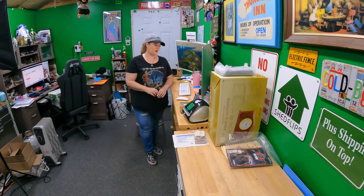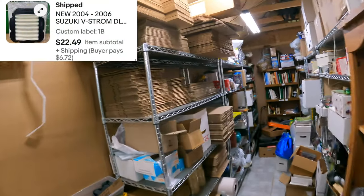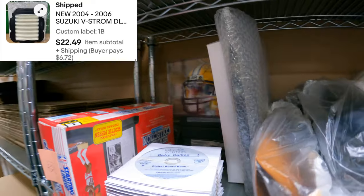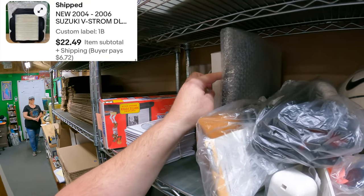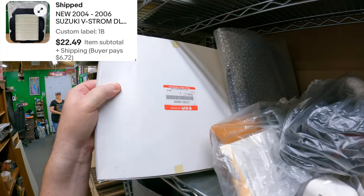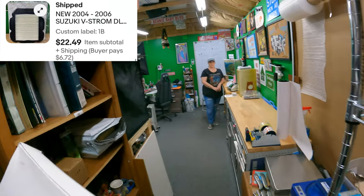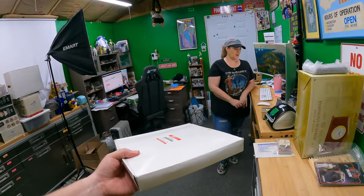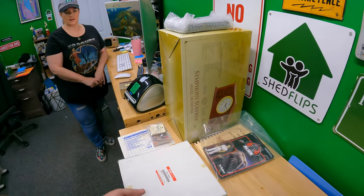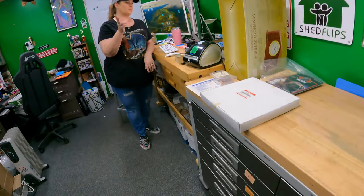One Bravo - air filter for a Suzuki. I have no idea when and where we got this. I wonder if that was from the eBay store buy, because we missed the bend on that. That's all for $22.49.